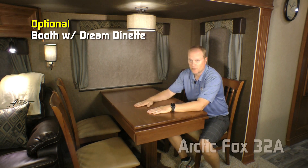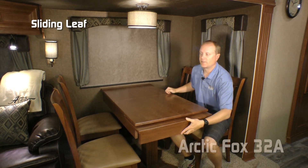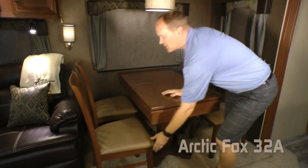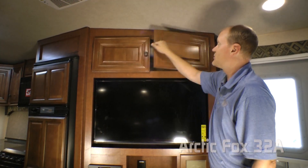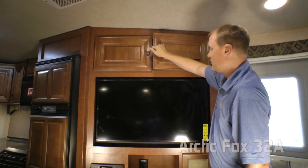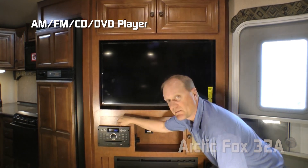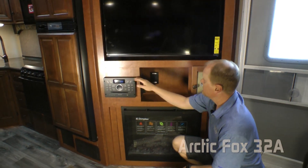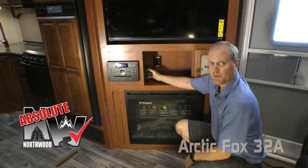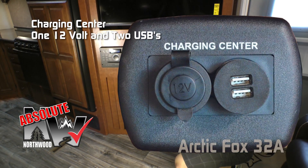In the dinette portion of the sofa dinette slide, standard configuration is a freestanding dinette table with chairs, or you may choose to option in the booth dinette. The freestanding table option features storage inside, a sliding leaf, and all four chairs have storage as well. The entertainment center features dual cabinet overhead, 40-inch LED smart TV, AM/FM and CD/DVD player that's Bluetooth enabled, and multi-zone component cubby.